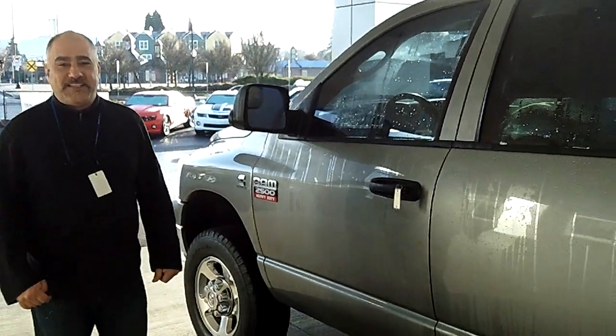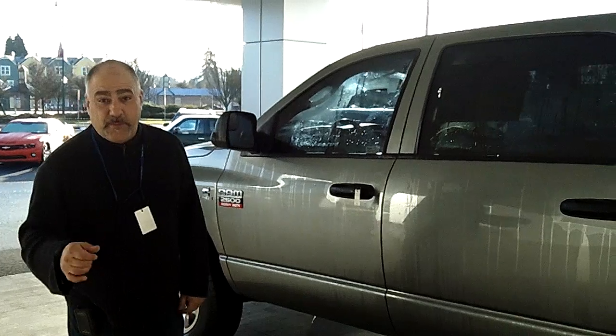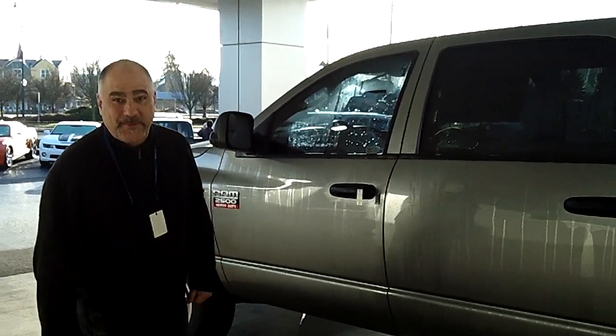I really appreciate you guys checking this out. You can see above me there is an email address as well as a phone number. My name is Scotty Farming — please ask for me. And don't forget to call about our internet special.